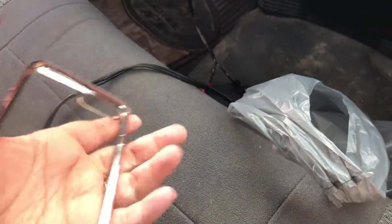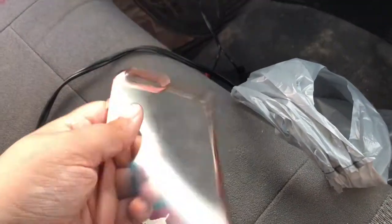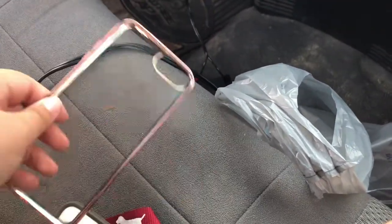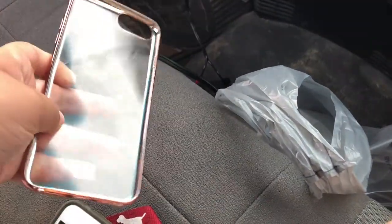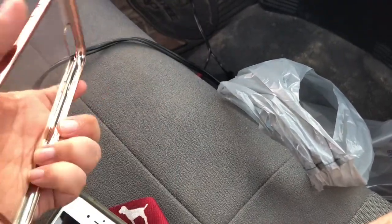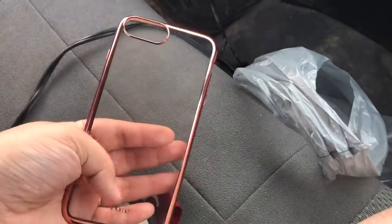Okay, I told you guys I'd talk to you later. But this is the case I got — it's just clear, and then it just has like a rose gold bumper on it. Super cute. Super flimsy, but I like it. I told myself I wasn't going to get cases like this anymore, but I can't resist.